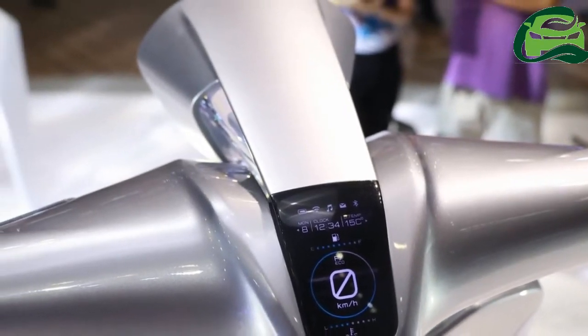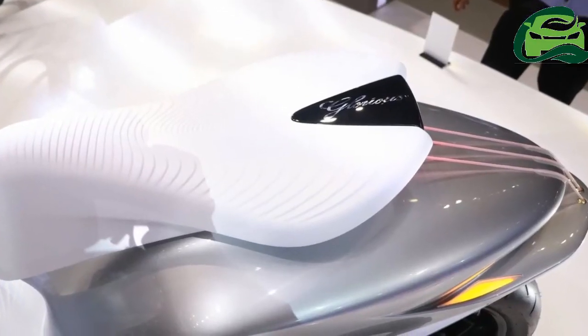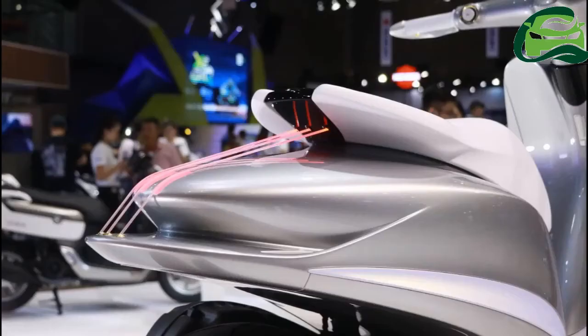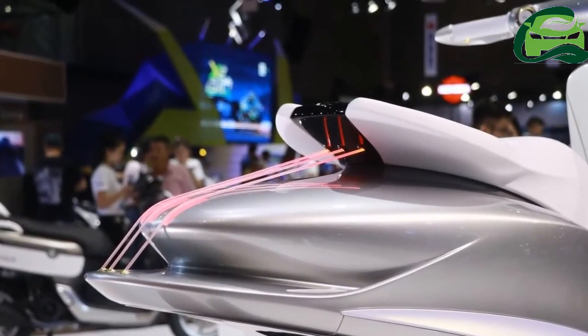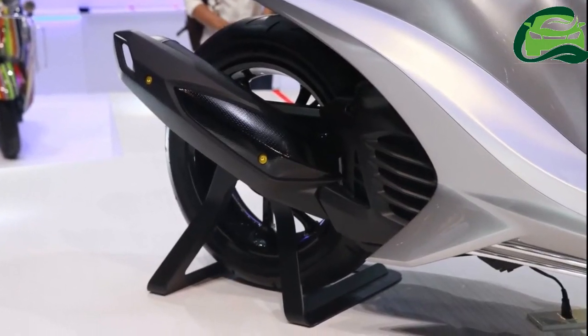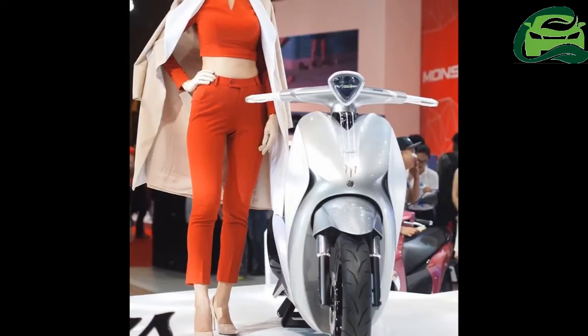The screen also has a Bluetooth logo, which might mean that the scooter can be connected to a smartphone and can read out messages. The handlebar in the Yamaha Glorious just gets a starter button and a horn switch. The scooter gets a disc brake in the front, and the rear has been given a unique new look making it stand out from the crowd.